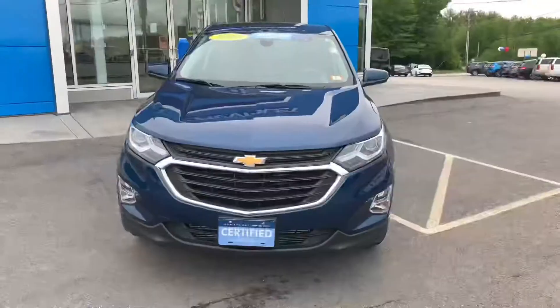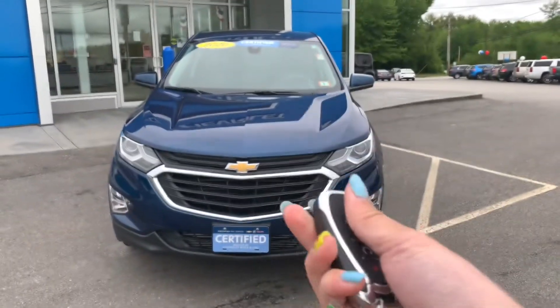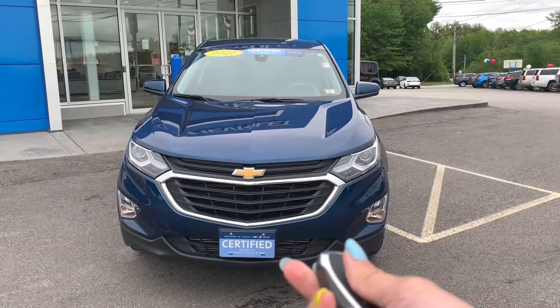A great thing to have is a remote start in New England, which this vehicle has. All you have to do is hit the lock button twice and hold down that start button.